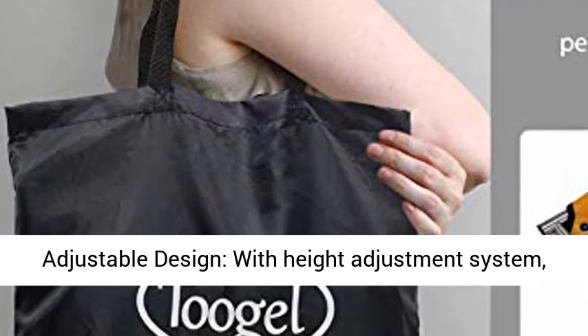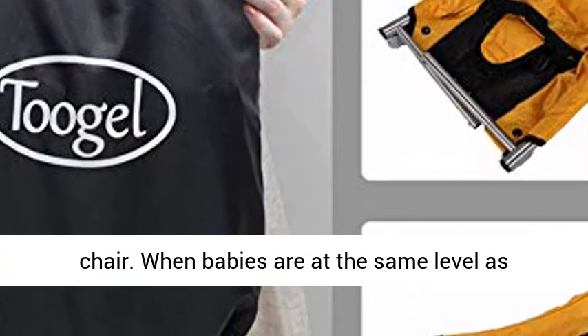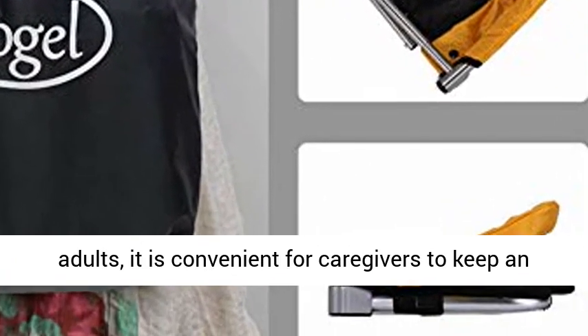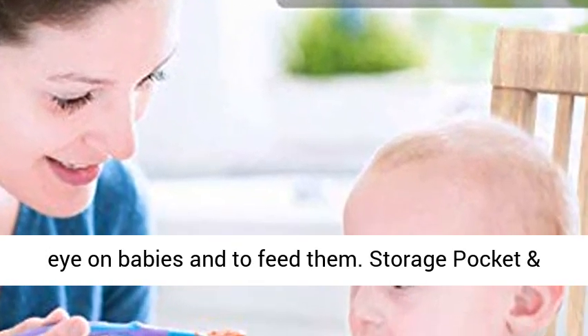Height Adjustable Design with Height Adjustment System — easy to adjust the height of the toddler booster chair. When babies are at the same level as adults, it is convenient for caregivers to keep an eye on babies and to feed them.